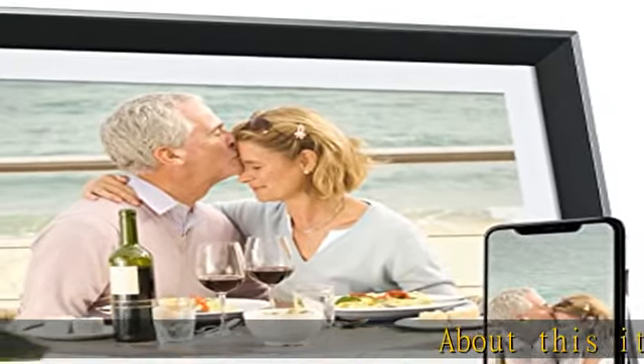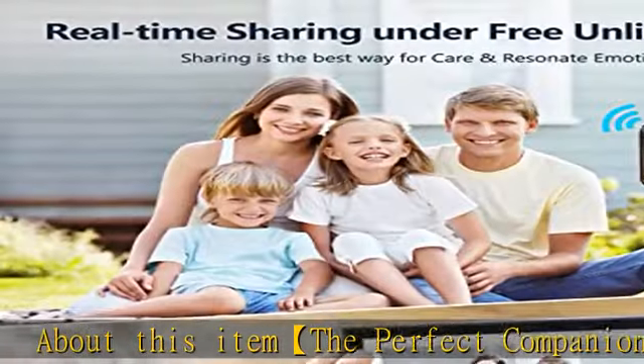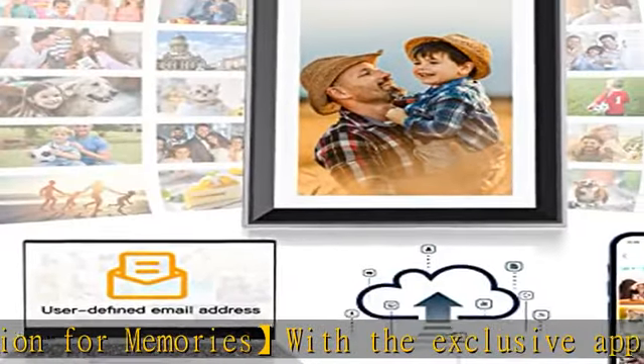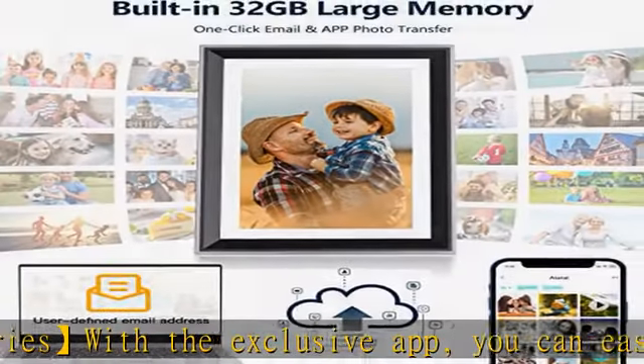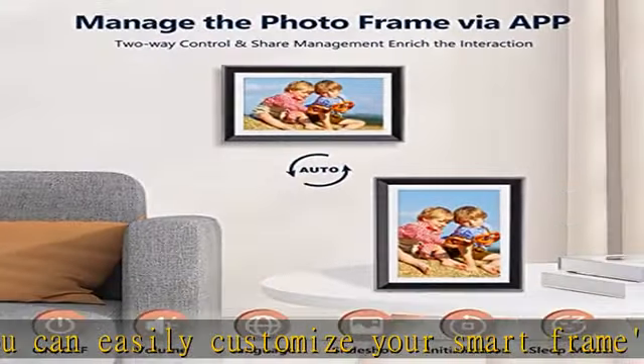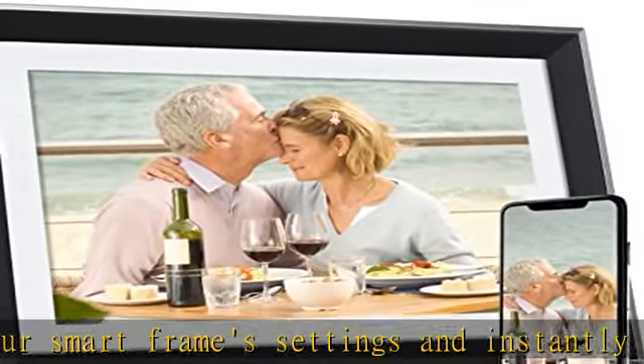The perfect companion for memories. With the exclusive app, you can easily customize your smart frame settings and instantly upload or remove photos. The app is available anytime, anywhere, so you can receive photos even if you're miles away. Plus, there's no additional charge for the app.